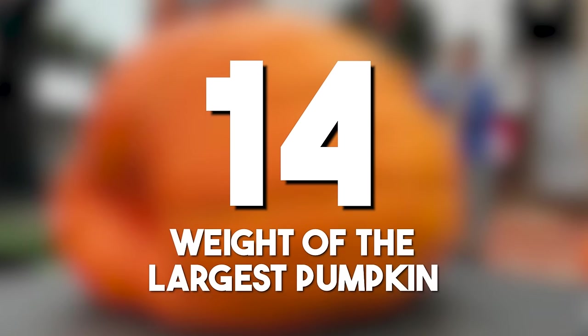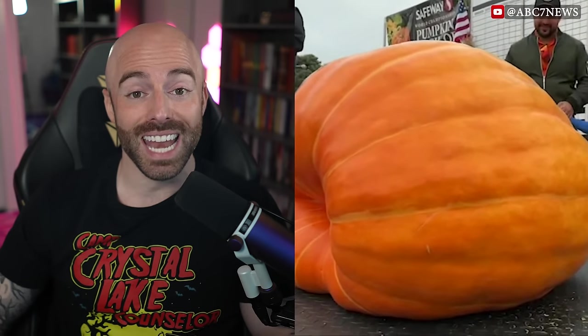The weight of the largest pumpkin: the cultivation of giant pumpkins, exemplified by the world record of over 2,600 pounds, or 1,179 kilograms, involves specialized horticulture techniques. Competitive pumpkin growing is a testament to human innovation in agriculture.